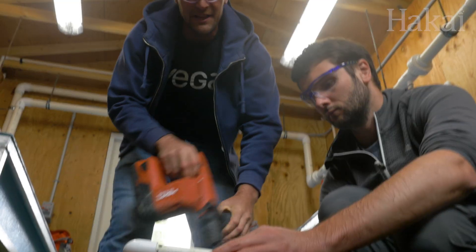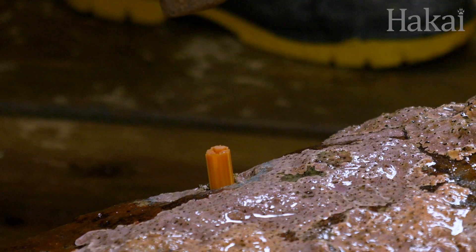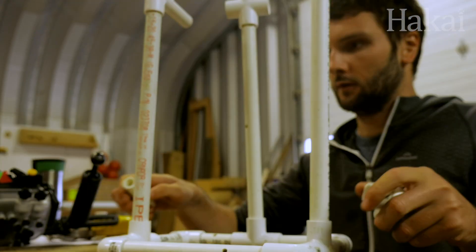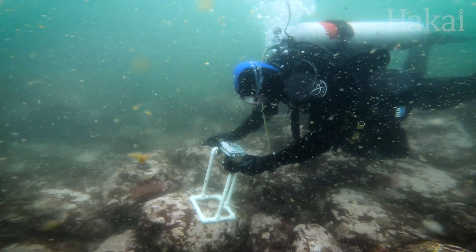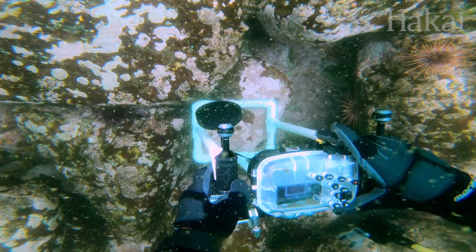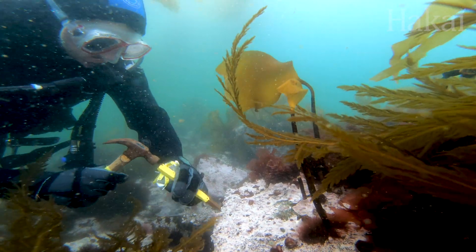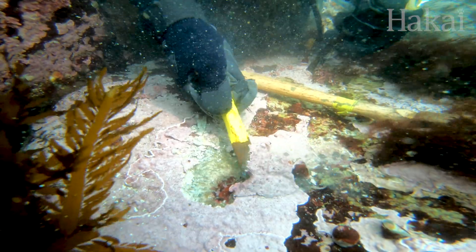To set up his experiment, Brenton marks out quadrat zones on the boulders and builds a custom camera frame to take photos from the exact same height underwater each time they visit. These photos are used to track changes in growth between species competing for space on the boulder surface. Corallines can be near impossible to tell apart, so when they visit they'll also chisel off samples of the different species to send away for DNA sequencing.